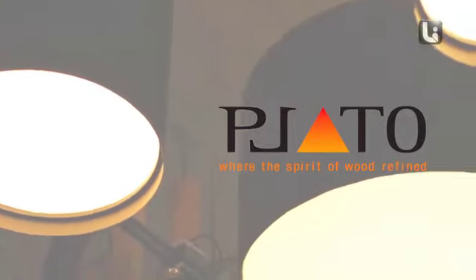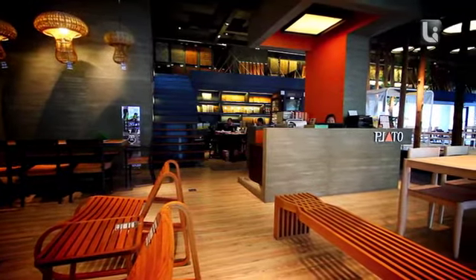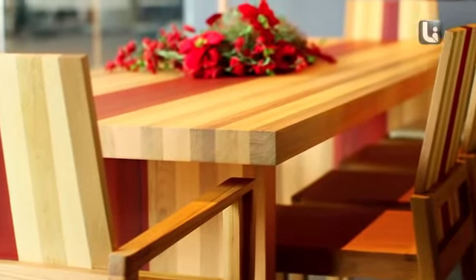Hi, my name is Raj Plensuk. I graduated from France from the architecture school and came back to work here in Thailand as an architect. Then, following my passion for interior and furniture, I turned my career to furniture design director and I'm working for Plato in Bangkok right now.